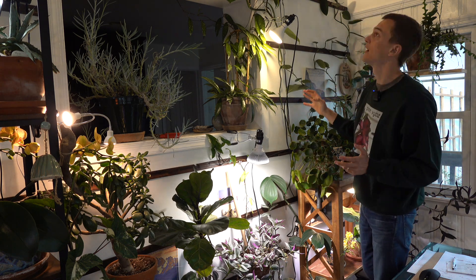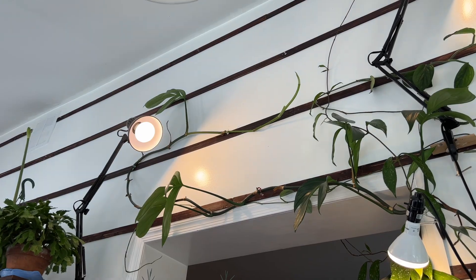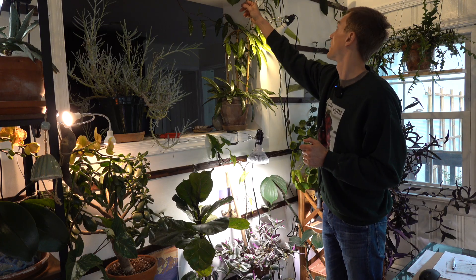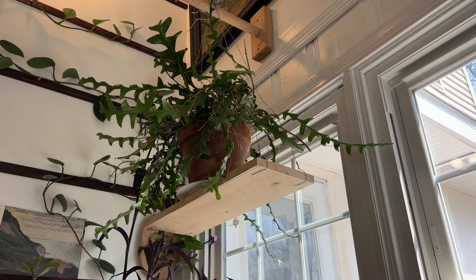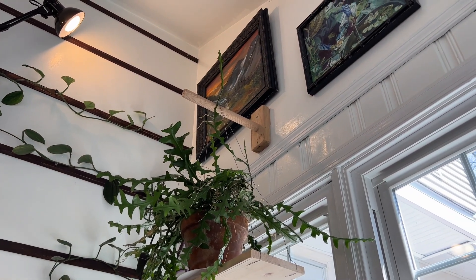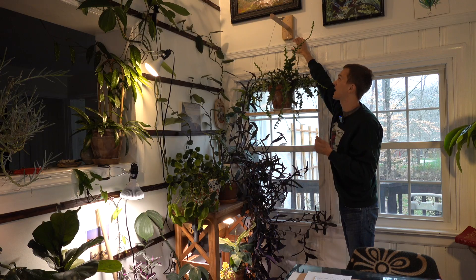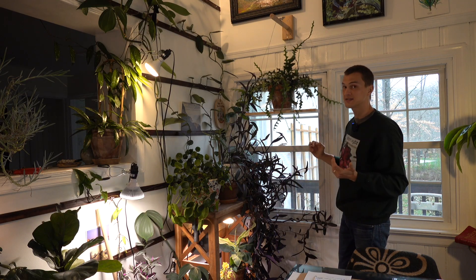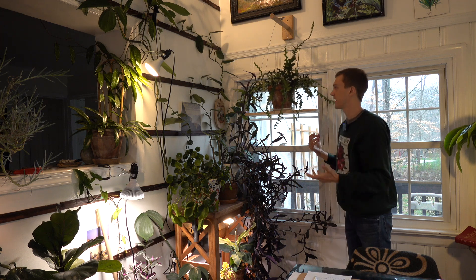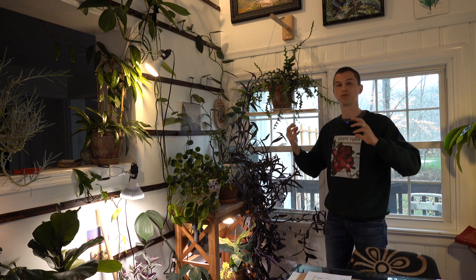Back here my Rhaphidophora decursiva — dragon's tail — before I know it is going to fill out this entire wall with its huge foliage, which is turning out to be one of my favorite plants in my home. A couple of my more recent introductions are these floating shelves I put up — I basically took a dowel rod connected to a two-by-four, found a stud in the wall, and drilled it in. That's allowed me to utilize this window better, with a nice place for a hanging fishbone cactus.